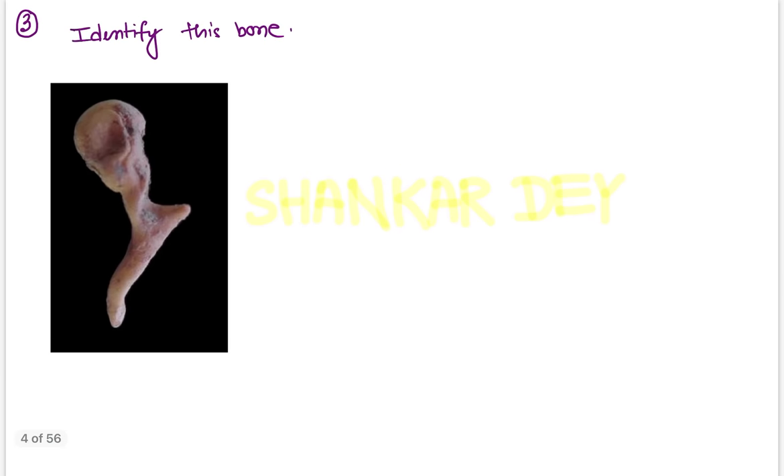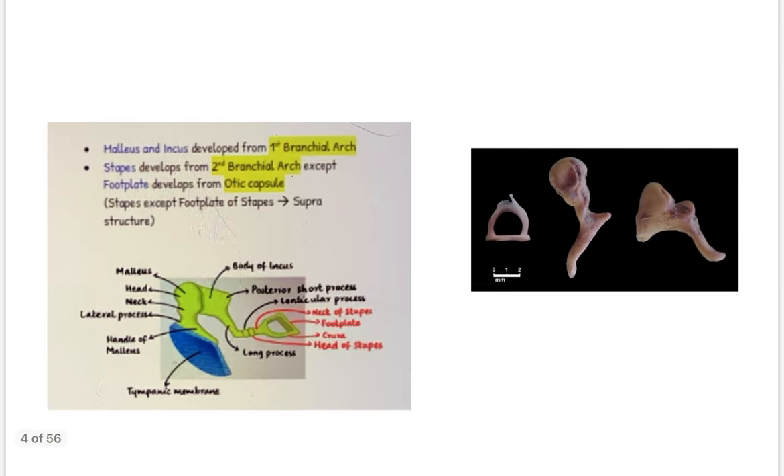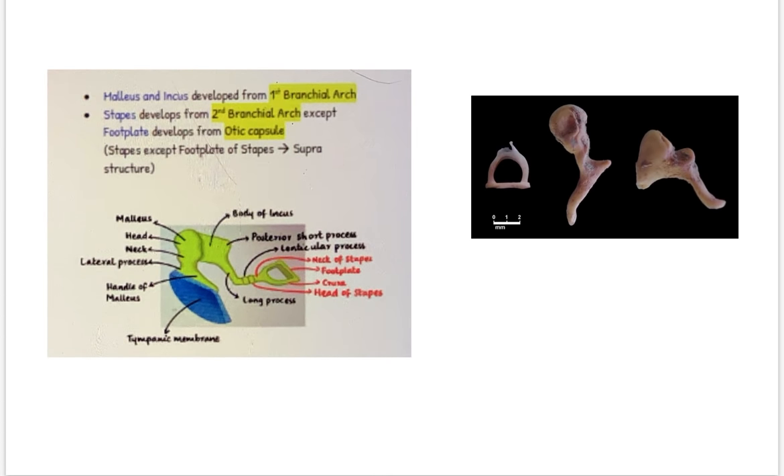Question number three: identify this bone. This is one of the bones of the middle ear. As all of you know, the middle ear has three small bones: malleus, incus, and stapes. The image given is of the incus. From the e-Medicos notes, you can clearly see malleus, incus, and stapes. The incus has a body, a long process, a short posterior process, and a lenticular process.